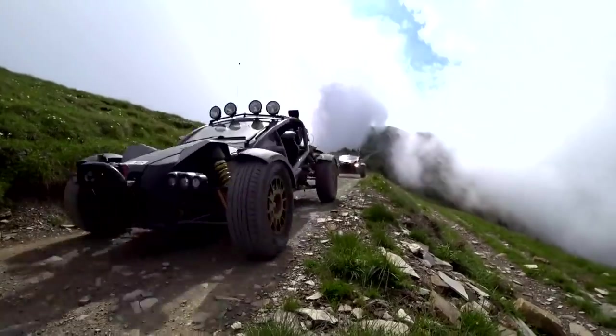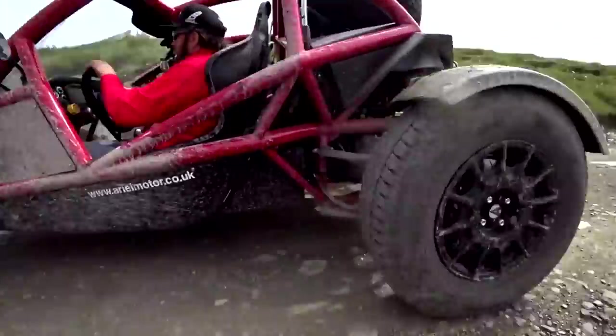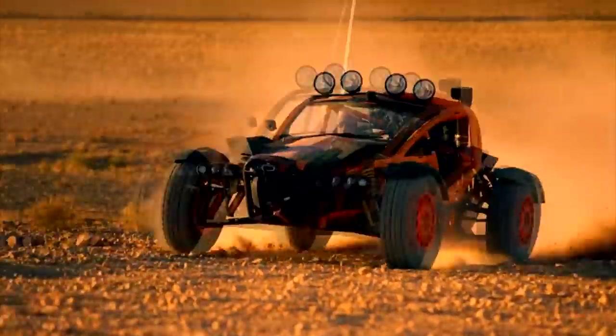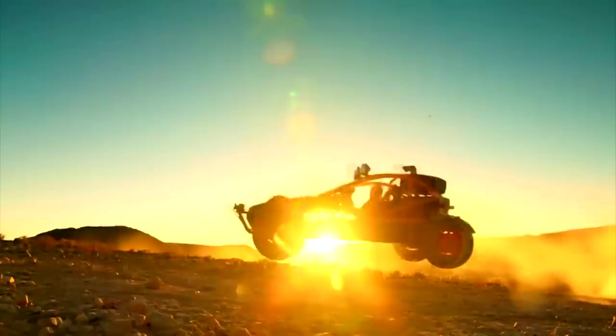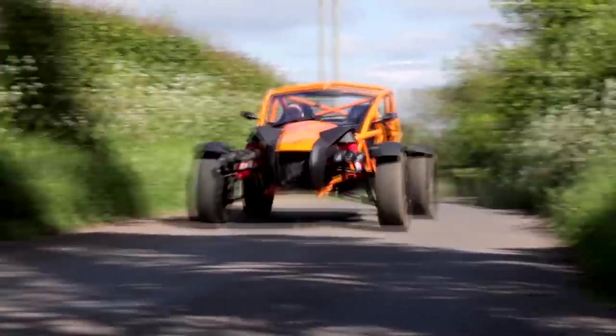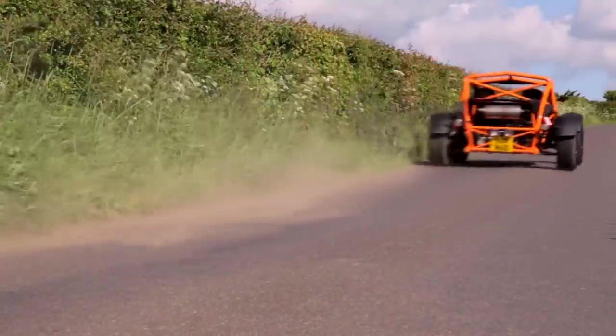Driving an Aerial Nomad is like strapping yourself to a lawn chair and launching yourself into space. A 2.4-liter four-cylinder engine puts 235 horsepower to the rear wheels and launches the Nomad from 0 to 60 miles per hour in a scant 3.4 seconds. You can customize your Nomad with different size wheels, suspension components, and brake packages.